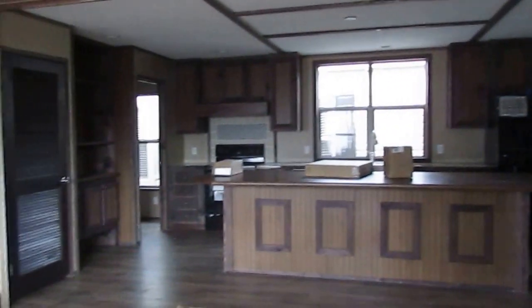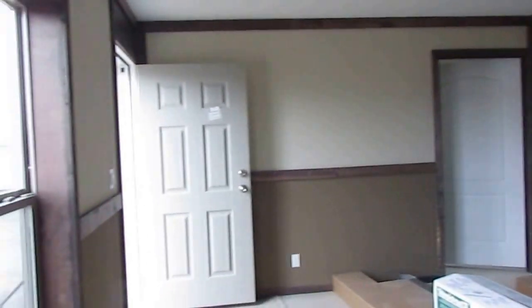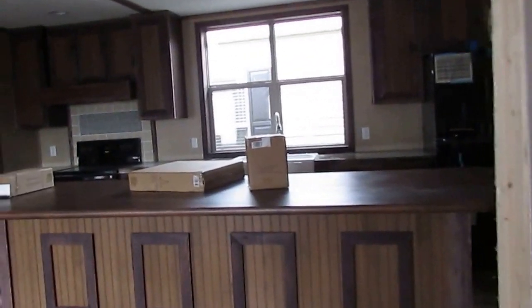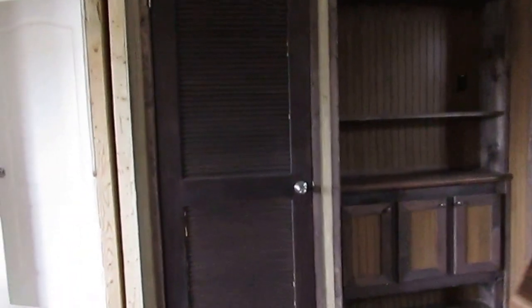This is a 2015 Giles, it's the Cayenne floor plan. It's the same home that Cayenne Robertson lived in, actually. It's got a few upgrades since theirs.